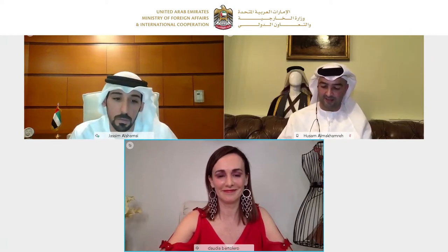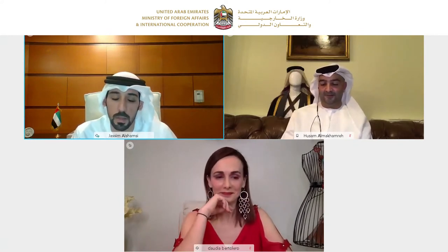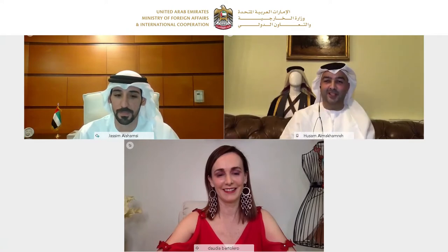Thank you very much and we have come to the end of this session. Many thanks to Mr. Hussam Mohammed Jaber, consultant specialized in the UAE national dress, and Mrs. Claudia Bertoliero, fashion designer. We look forward to seeing both of you in the near future. Thank you very much. Thank you for the opportunity. Thank you.